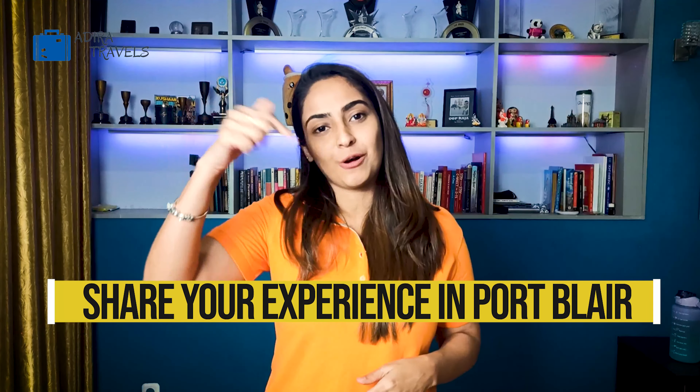That's it from us! If you've visited Port Blair and any of these places, please share your experiences in the comments section below. If you're looking for a budgeted hotel option in Port Blair, you can view that video here, or for more luxurious hotel options, view the video here. This is Divya from Madira Travel signing off — stay safe, keep smiling, and see you next time!